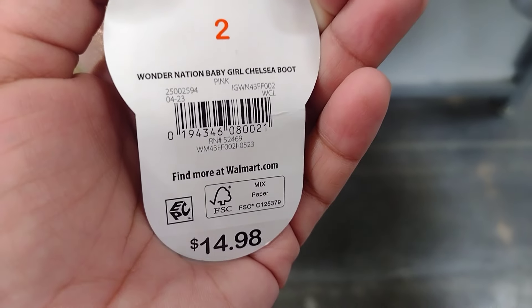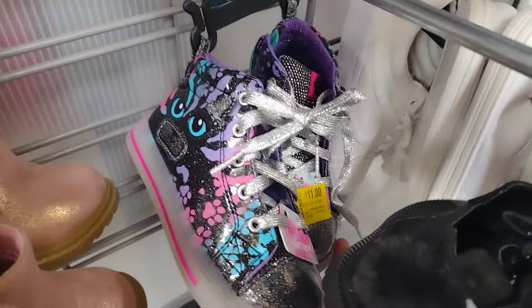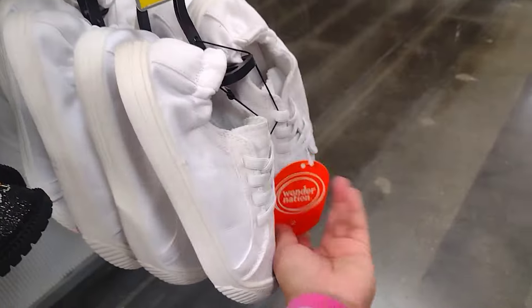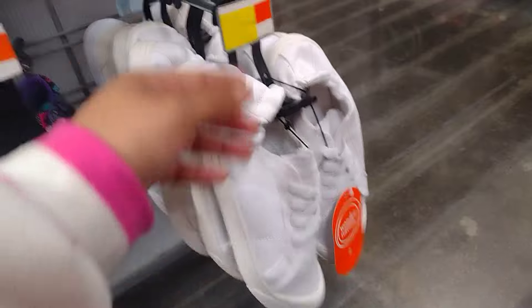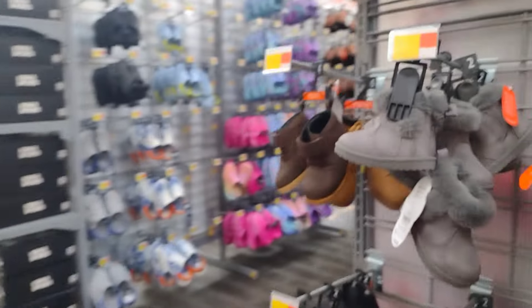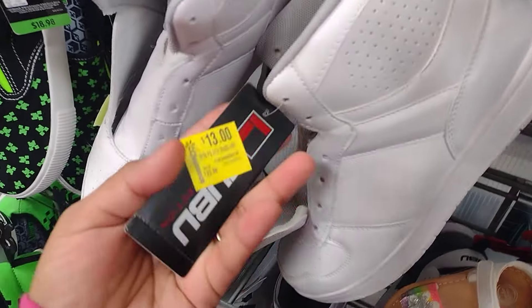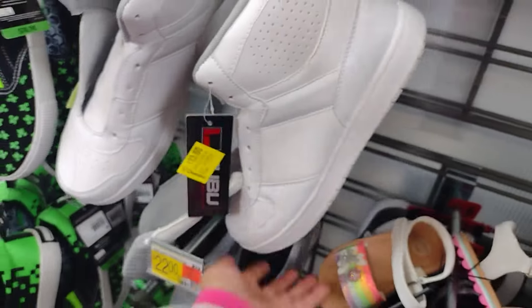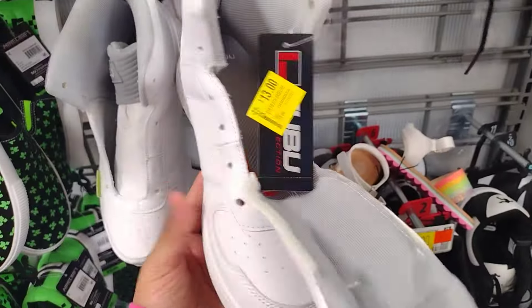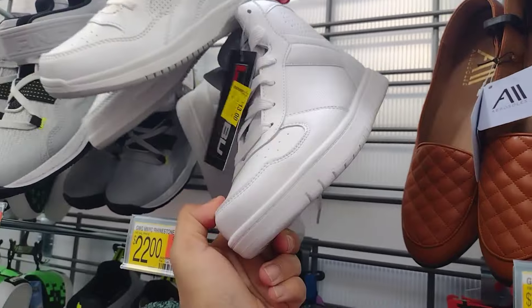Make sure you're going to your Walmart and scanning to get the correct price. Some of these are $11, some look like $10 — check them out at your location. They have a lot of cute little boots for only $5. They also have bigger kids' shoes on clearance — like these are $13, were $23. The FUBU ones look like this and are $13.